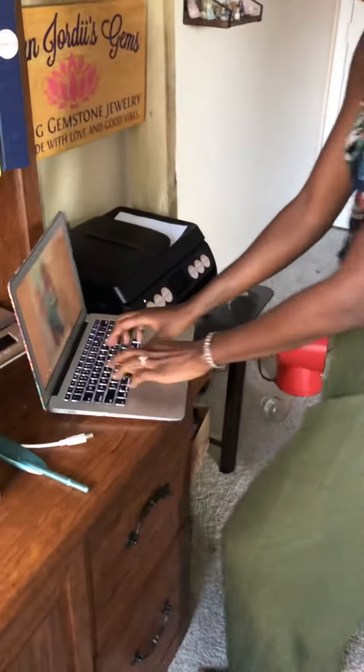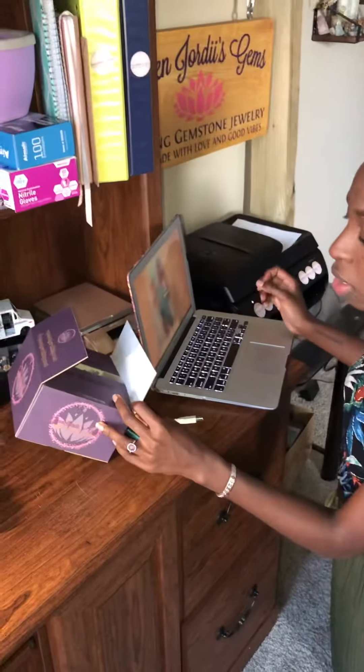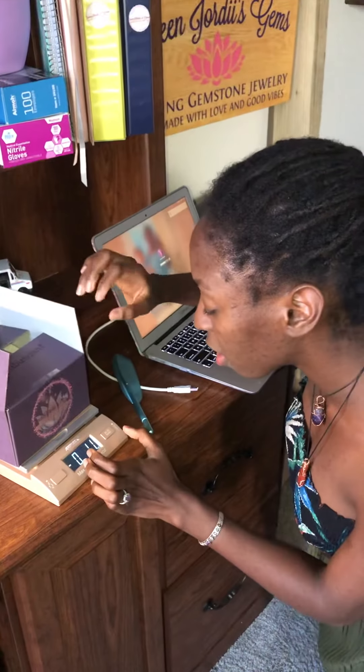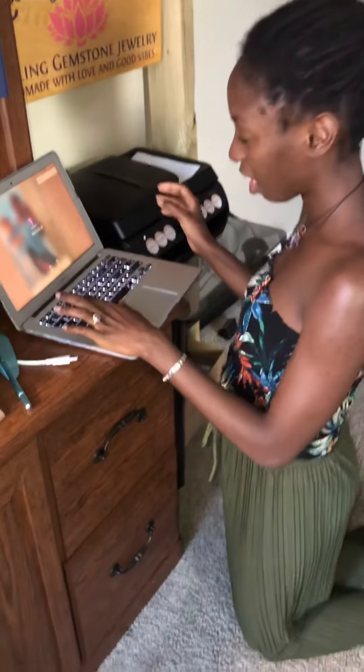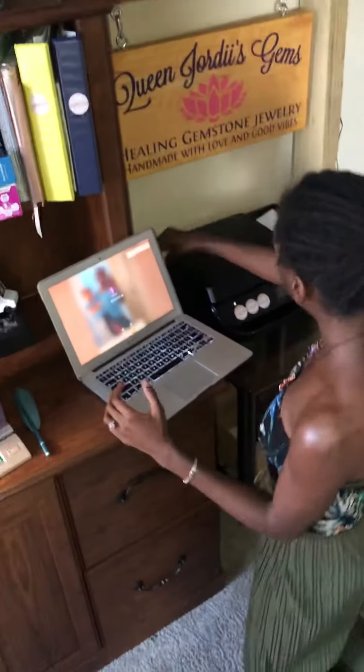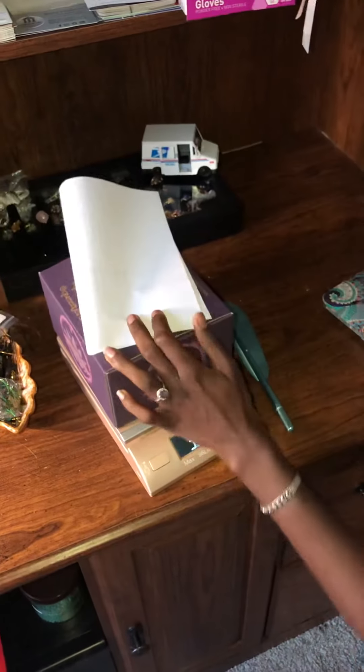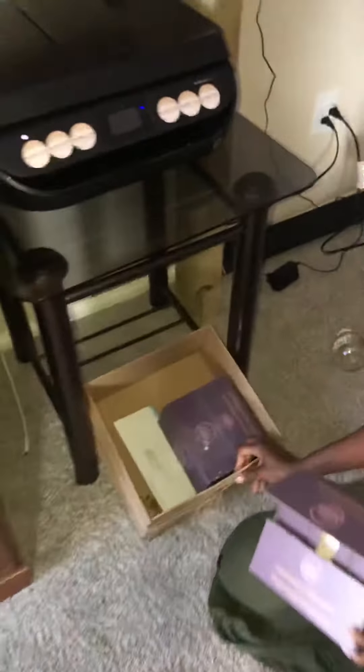I grab out my laptop and sign in so I can ship this order. I come over here, sign into my shipping portal, and put the package on the scale. This is zero ounces, so I enter zero ounces and it tells me how much it costs. Then I plug it up to the printer, print out the shipping label, use some tape from this drawer, and smack the shipping label on the box.